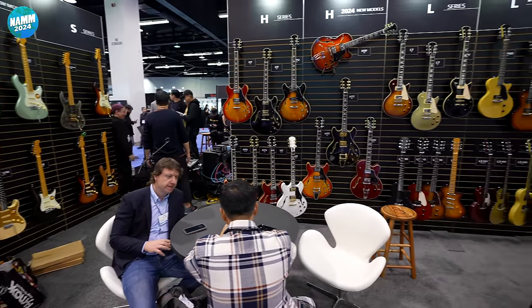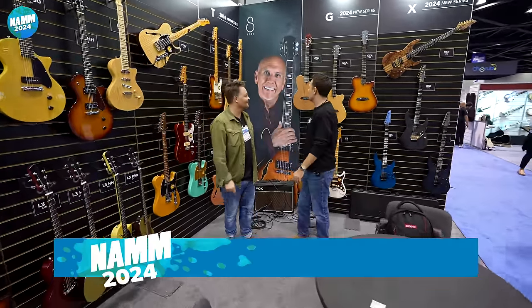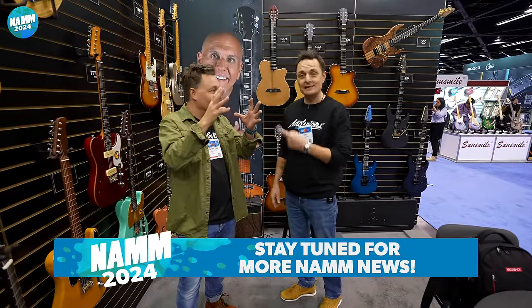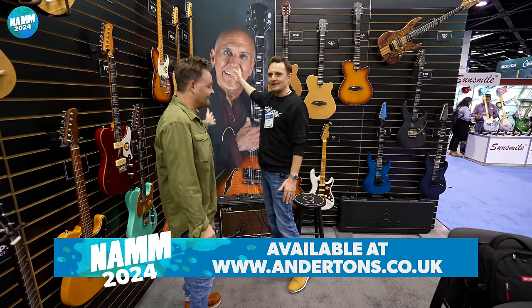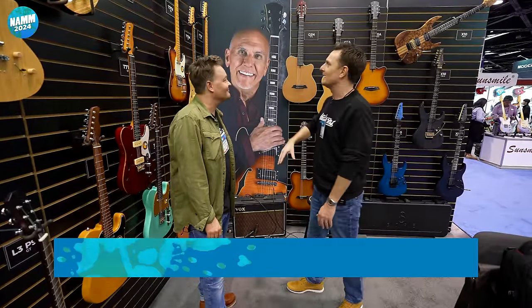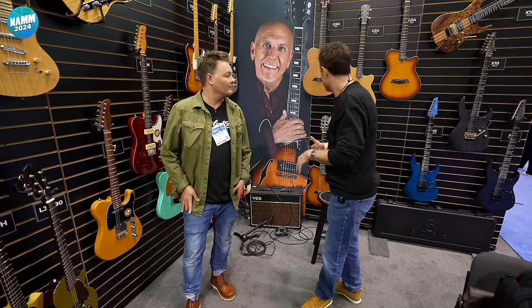And here we are on the Sire stand. This is the Larry Carlton side. On the other side is the Marcus Miller side. But there's tons of new guitars from Sire — mind blown. I haven't seen any of this, I haven't heard of any of this. Larry Carlton is one of the finest guitar players ever to grace the planet, and he collaborates with Sire on the electric guitars in the same way that Marcus Miller does on the bass guitars.